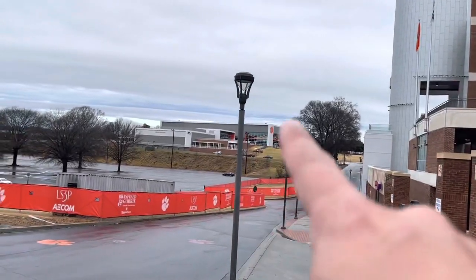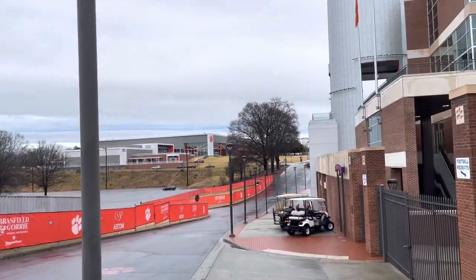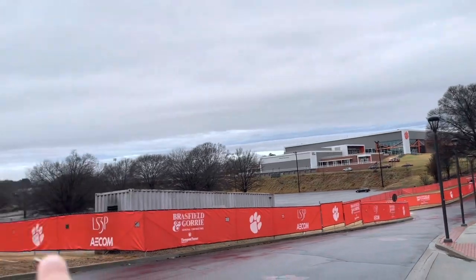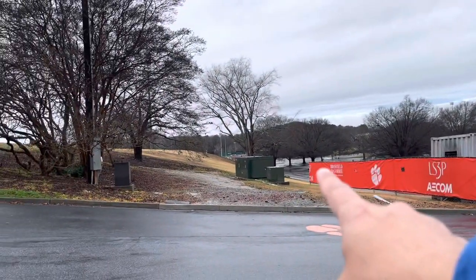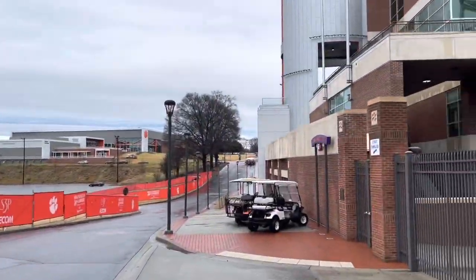That building you can see up in the distance — that's the basketball coliseum, Little John. That's where we were last night. Over this way is where the football facility is.